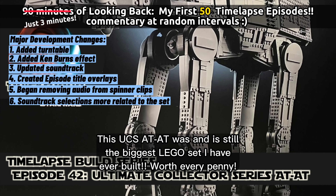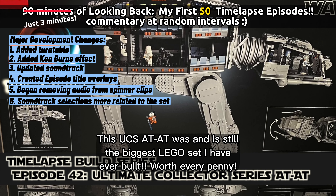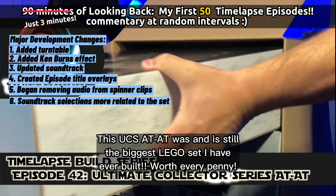I know a lot of people have a lot of big feelings about this set, but this was a whole lot of fun for me to build. Biggest LEGO set I ever built — worth every penny if you can get your hands on it.